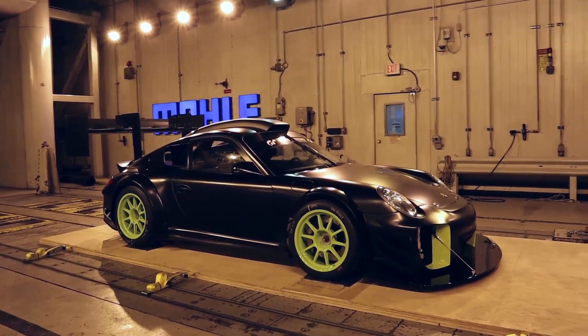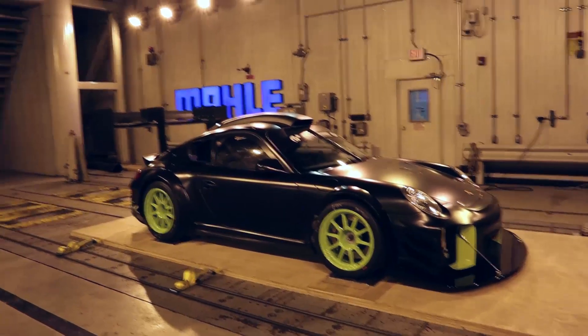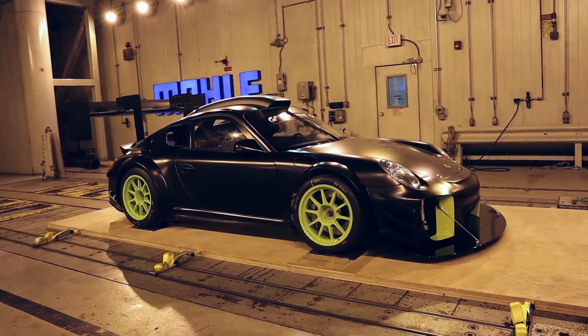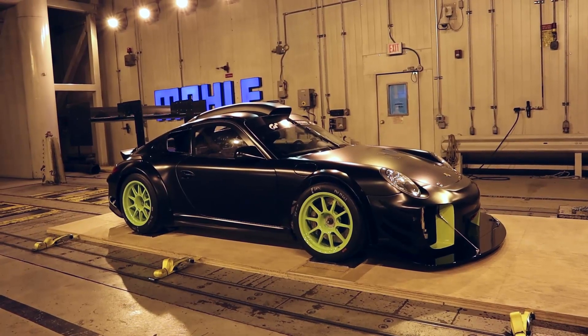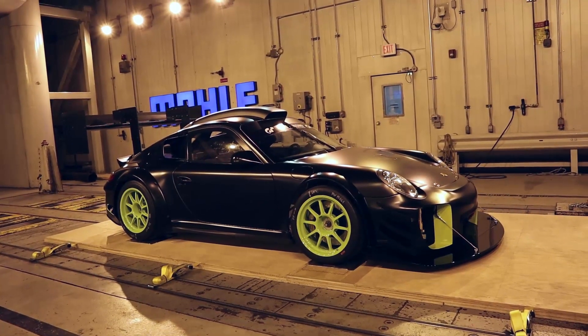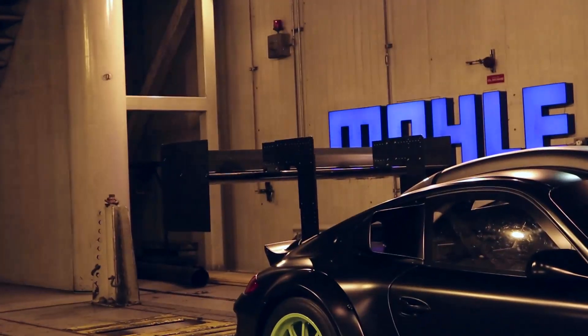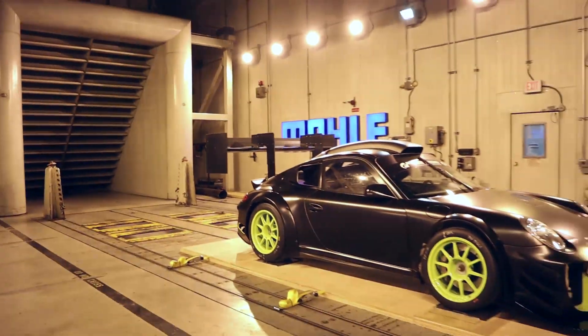We are on test 7 at the Mali wind tunnel — Kelly Moss GT3. Hanging out in the tunnel as it ramps up to 80 miles per hour, give or take. That's our dual element. Pretty cool.